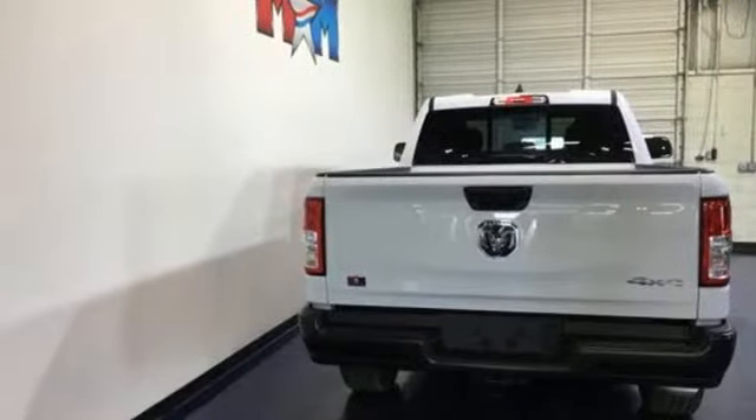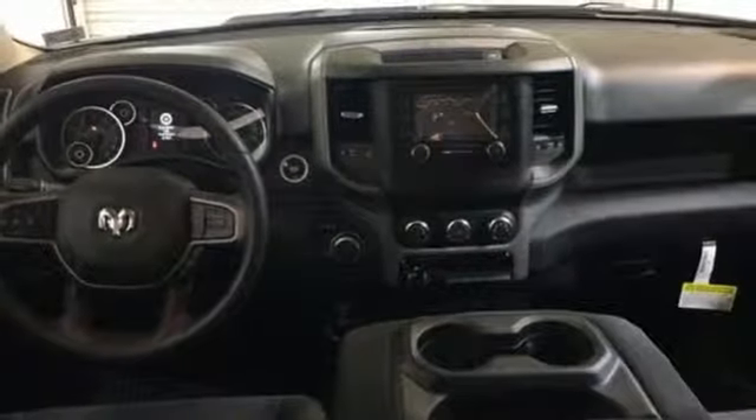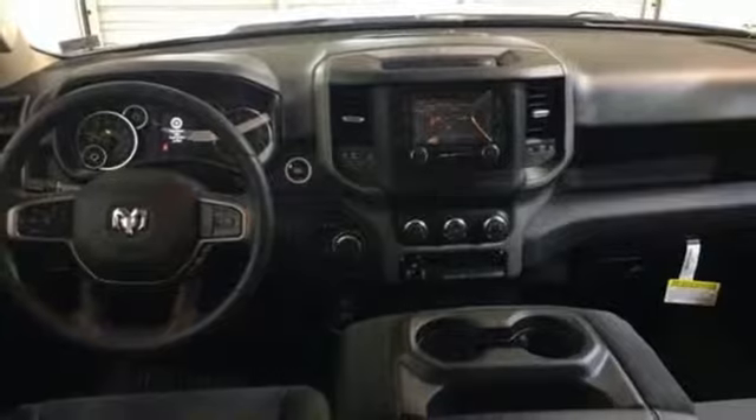Car and Driver hails pretty much everything about this new truck is very well executed. When you need to grab life by the horns, you need a Ram.